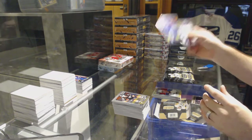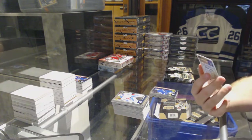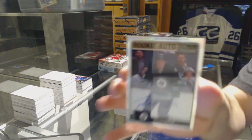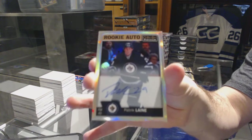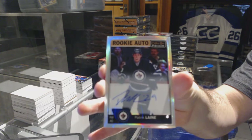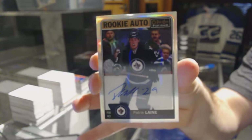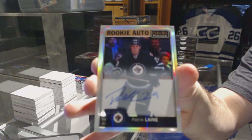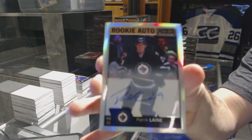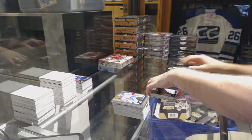We've got a Nikita Soshnikov for the Maple Leafs rookie, and a rainbow rookie auto for the Winnipeg Jets — Patrick Laine. Wow, that is a damn nice card for a double up.